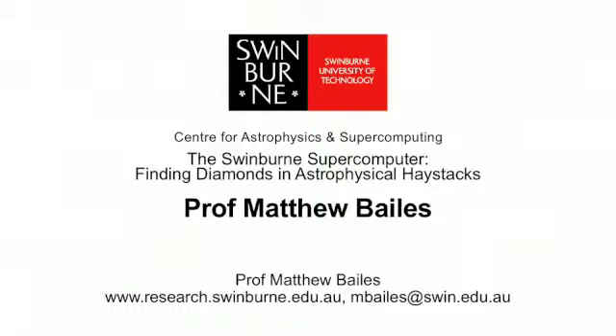Swinburne University of Technology. The Swinburne supercomputer is actually a national facility that provides computational infrastructure to all of the astronomers in our nation, as well as to the scientists and engineers who use it here at Swinburne.